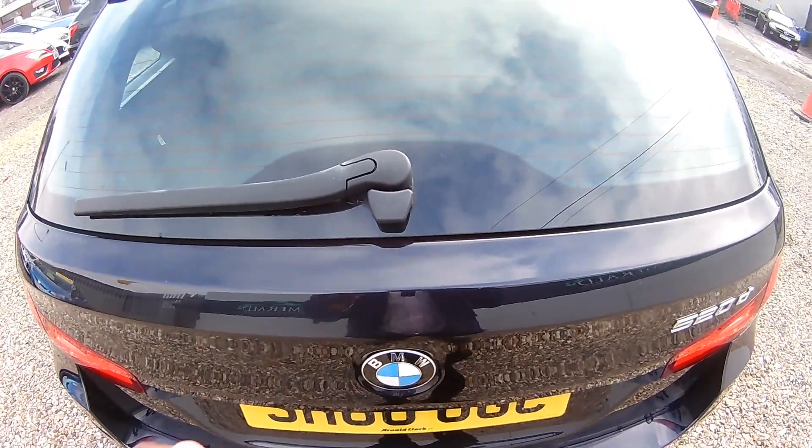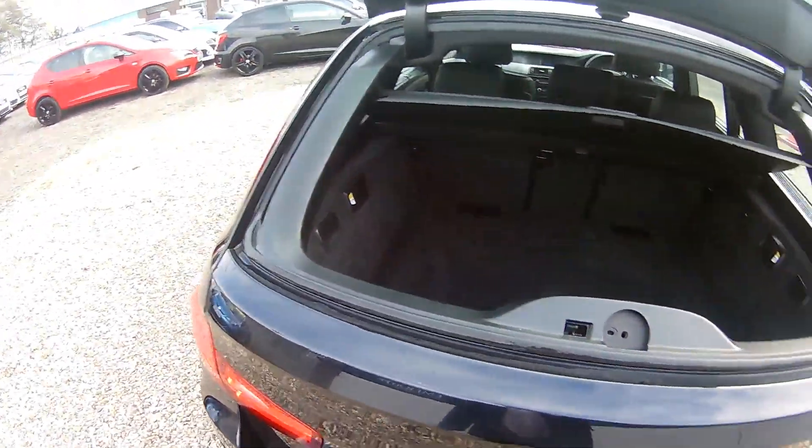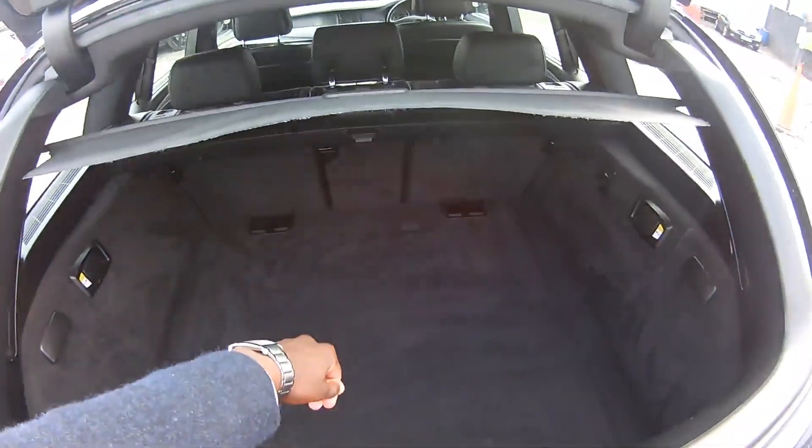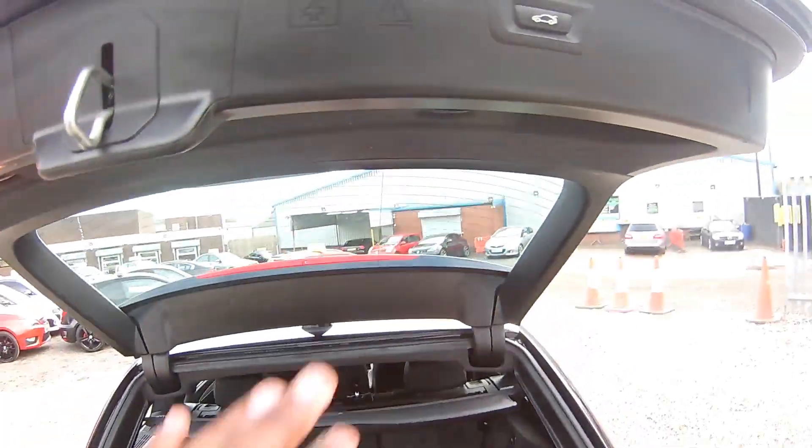This boot opens in two parts — the first part is from the glass, so it's easy to just drop things in. Then the bottom bit also opens. This is the boot indeed, with extra storage at the bottom, and to close you just press this button.